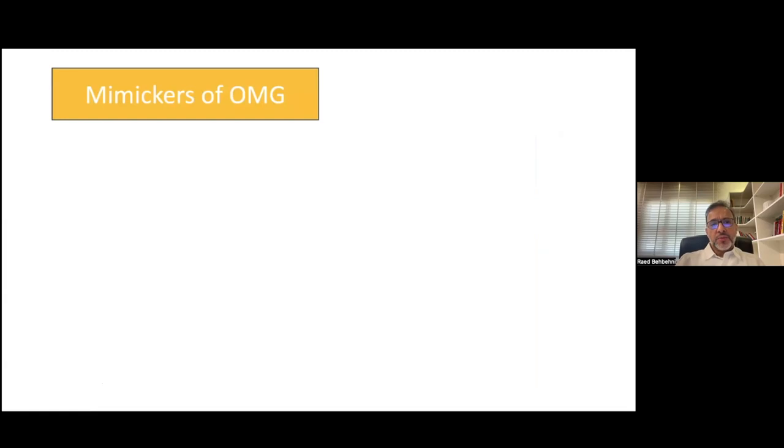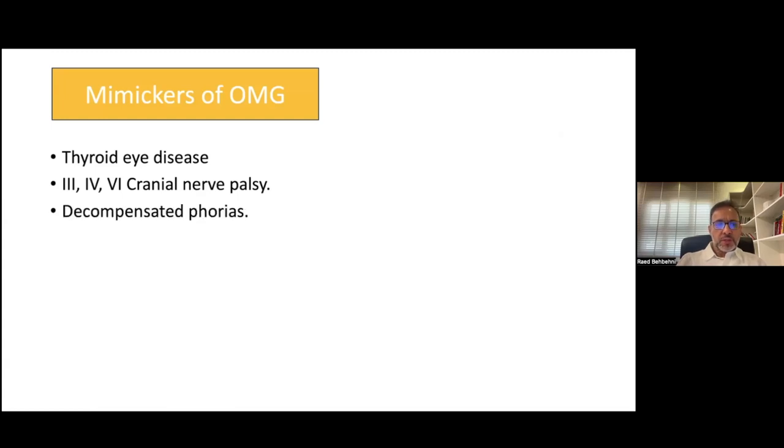Myasthenia can mimic a lot of ocular motility disorders, one of which is thyroid eye disease — and sometimes these diseases can coexist together. Others include cranial palsy, whether third, fourth, or sixth cranial palsy, patients with strabismus and phoria, which is basically a congenital form of strabismus that can decompensate in later life and present in a way that mimics ocular myasthenia.